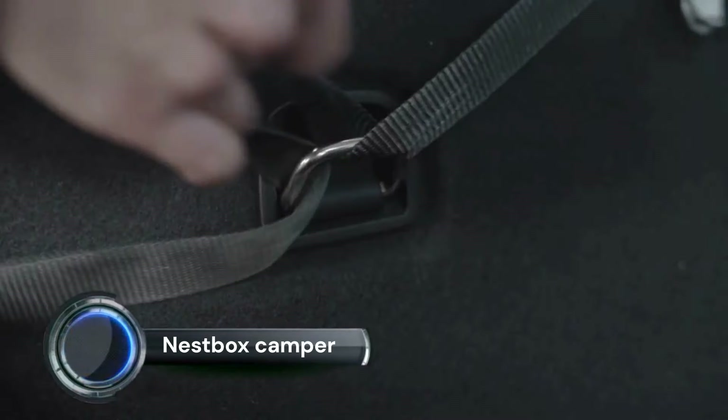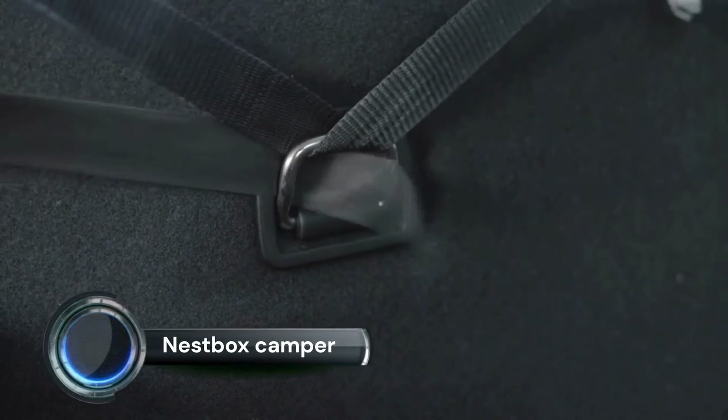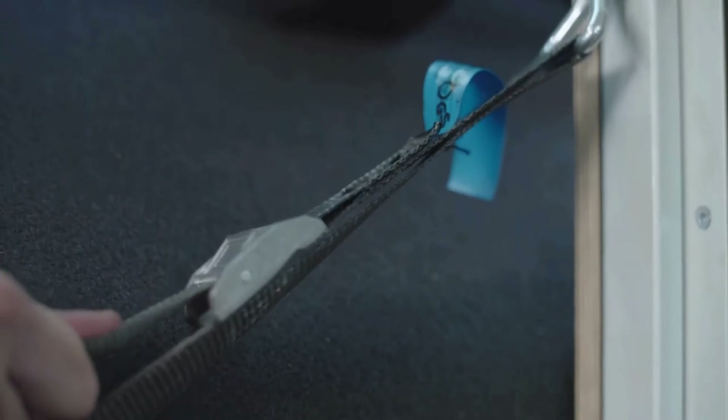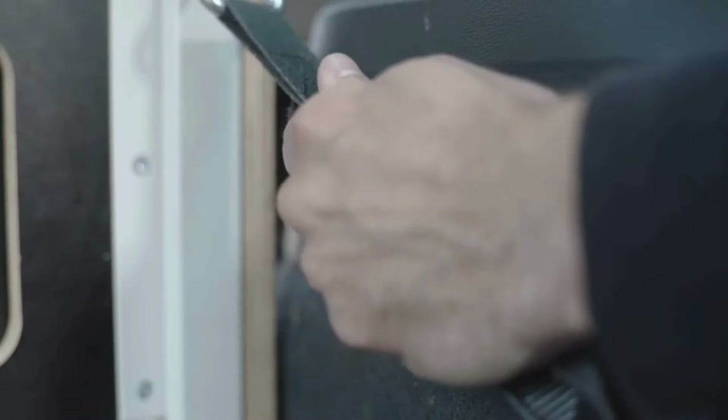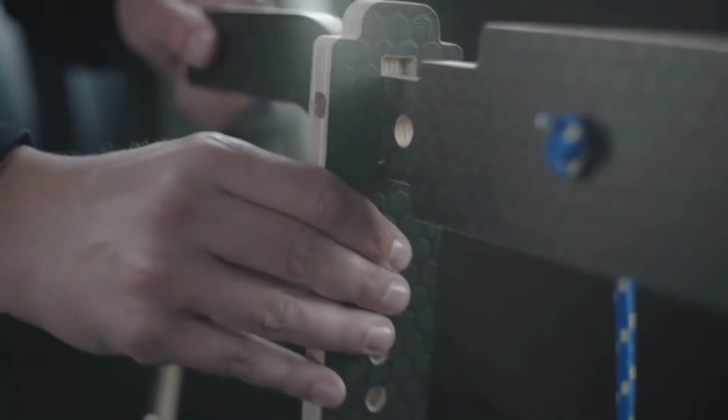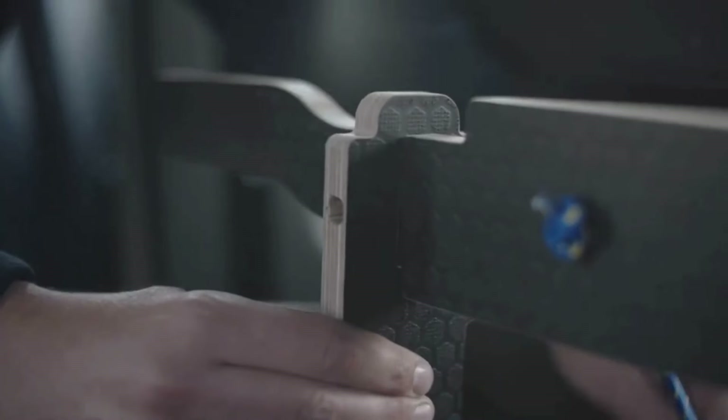Nestbox Camper. As the Australian distributor of the award-winning Ego Nestbox, we are keen to show you how this product can turn your SUV, car, or van into a home on wheels. The designers from the Czech Republic who created the Ego Nestbox were keen to show how easy it can be for everyone to get away from it all and enjoy the outdoors, whether you're deep in the forest, under the stars in the outback, or on a family day at the beach. The Nestbox will have everything you need for a home away from home.